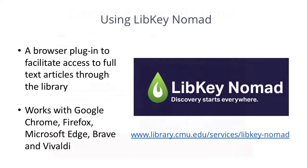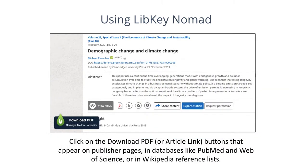I also recommend setting up LibKey Nomad. This is a browser plugin that will make it much easier to quickly access journal articles you find while browsing the web. When you find an article through a web search, a button will pop up in the lower left of your browser window, which will link directly to the full text through our subscriptions.